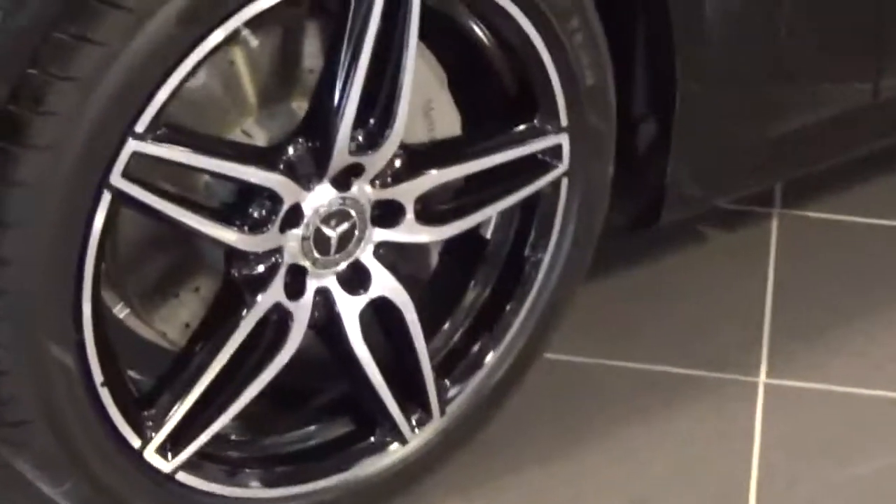Looking at the front of the car, we can see that it comes with full LED headlights along with 19-inch alloys, which we see here.